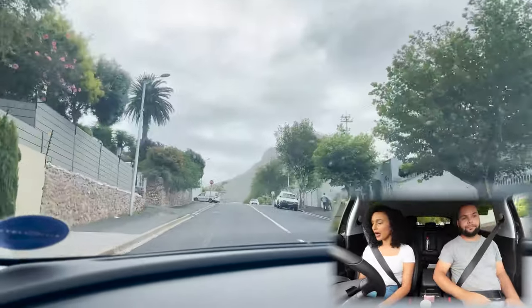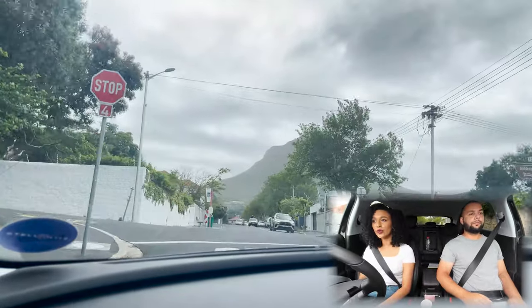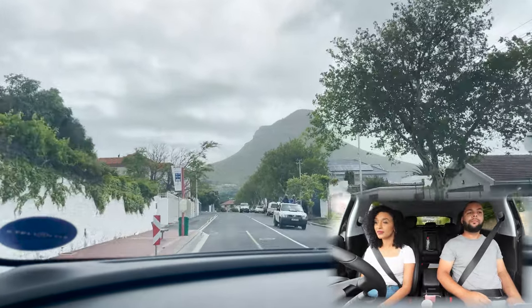I think Opel really came out here and said, 'We're going to show you a thing or two.' I agree — I'm quite impressed by this.